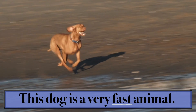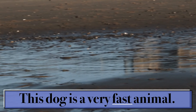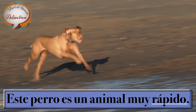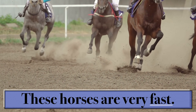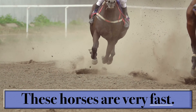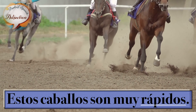This dog is a very fast animal. Este perro es un animal muy rápido. These horses are very fast. Esos caballos son muy rápidos.